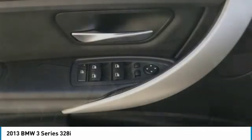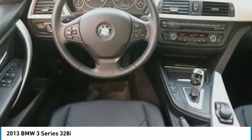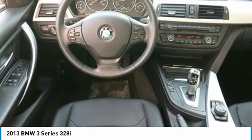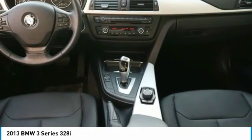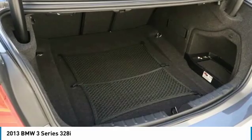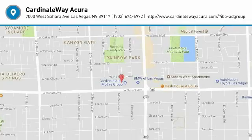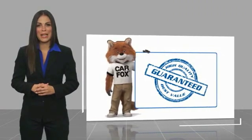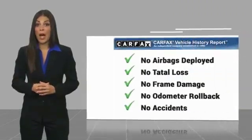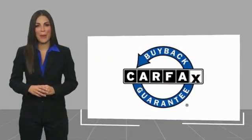Your new ride is just a phone call away. Here's another high-quality vehicle with a Carfax vehicle history report. Be sure to find a complimentary copy of this report online or contact the dealership. This vehicle qualifies for the Carfax buy-back guarantee. Enjoy your free ride in the next video.